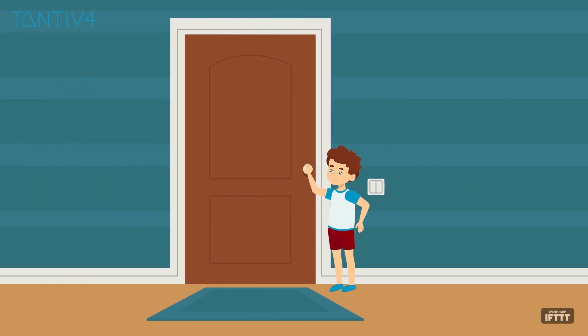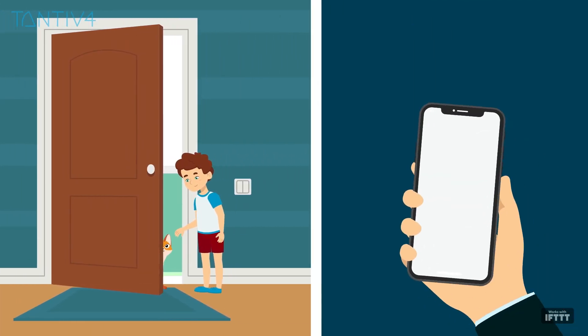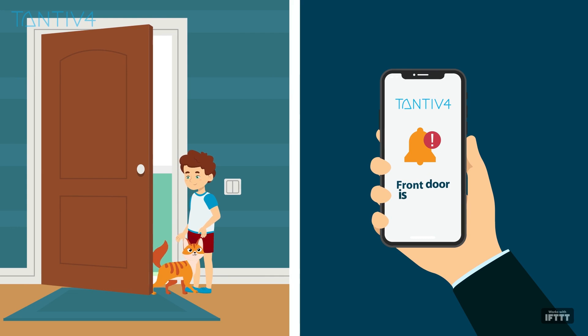Never worry again about kids leaving the doors and windows open, as Tantive 4's controller notifies users instantly to take action.